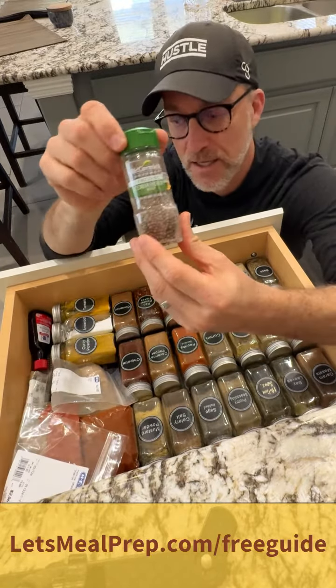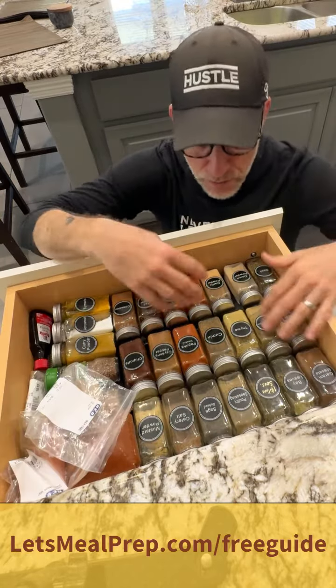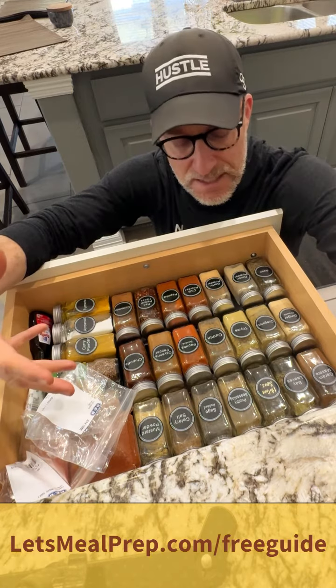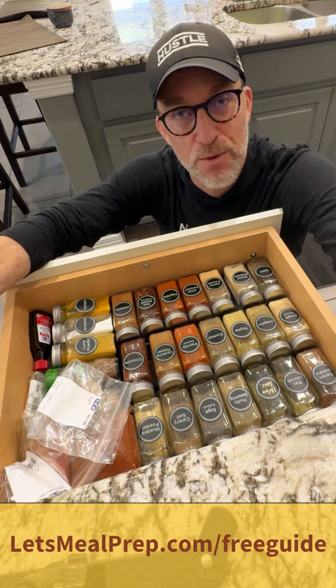So much cheaper than buying name brand bottles like McCormick. You bring them home, put them in your own little bottles, and you just keep buying them — it saves you a ton of money. And obviously you can spice up your food; once you get all these spices going, boom, you've got them ready to go.